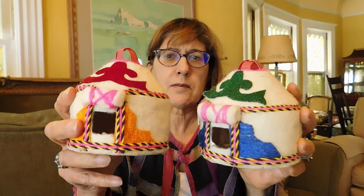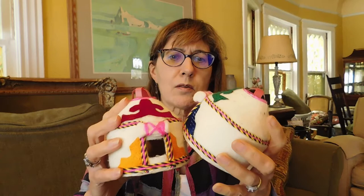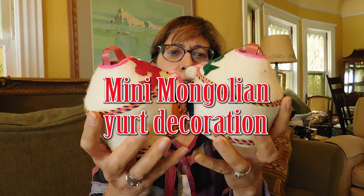What else we got here? I do not know what these are. They appear to be covered with some type of animal wool, like alpaca or something. I have no idea. They have little... I guess maybe they're tiny little yurts — that could be what they are. And it looks like maybe you hang them.